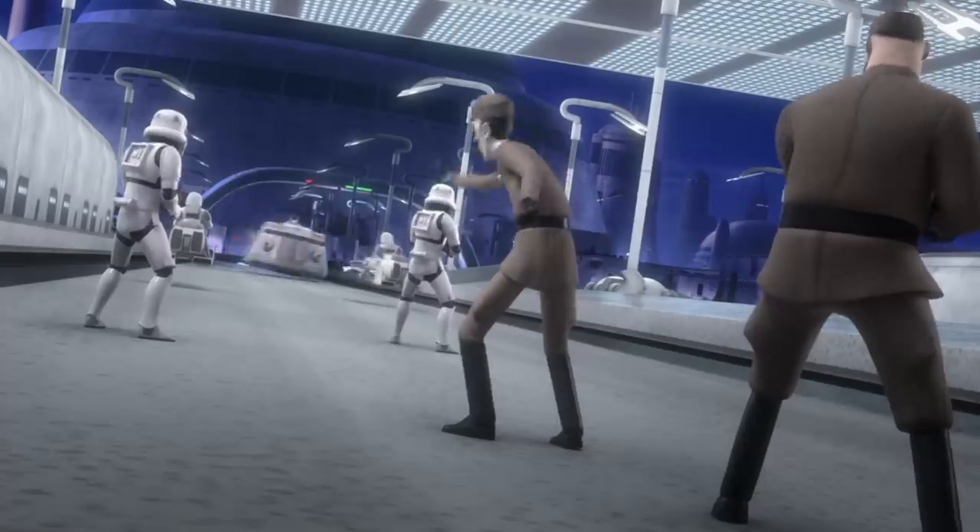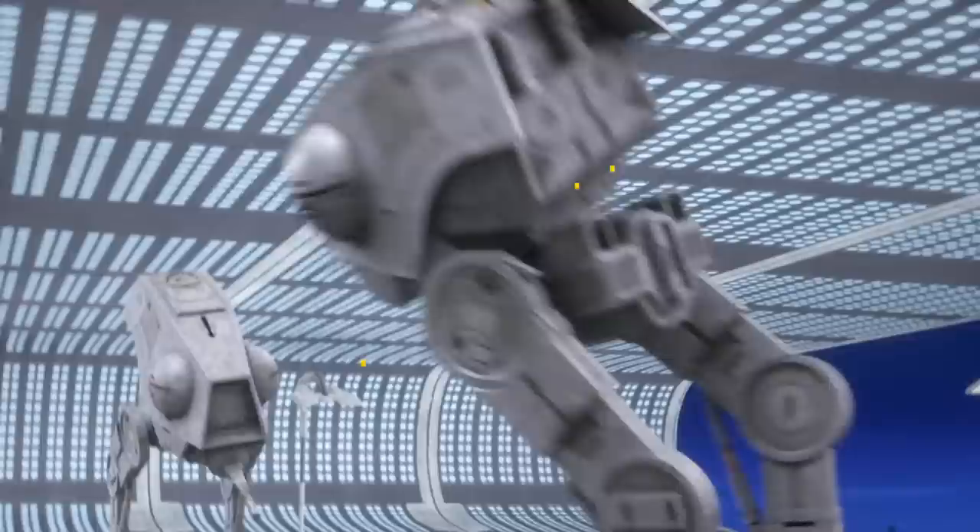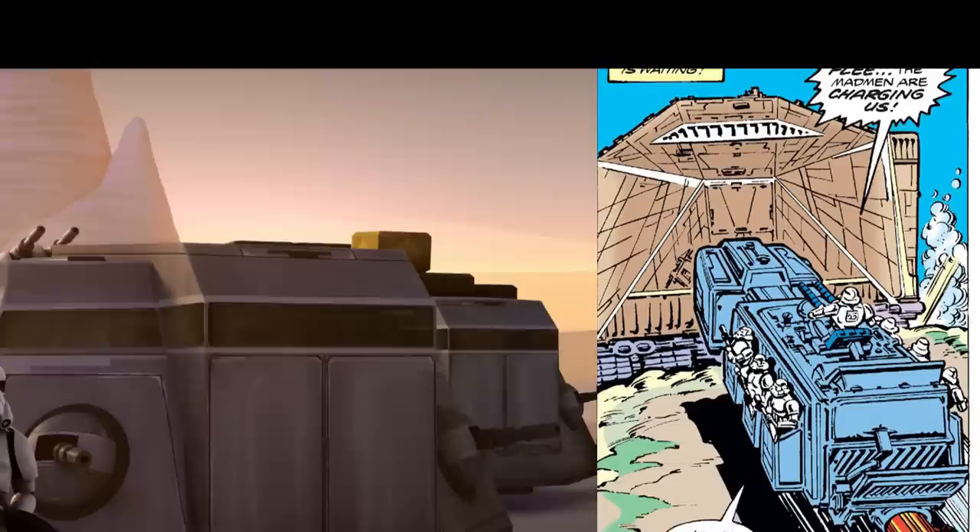If you ever need a getaway vehicle, be sure to hijack an ITT. What's up MetaNerds, in today's video we're going to be talking about the Imperial Troop Transport, or ITT — a vehicle that originates in Legends but has made a big comeback in canon. The specs and even the design for this vehicle do differ between Legends and canon, so let's start with the Legends.